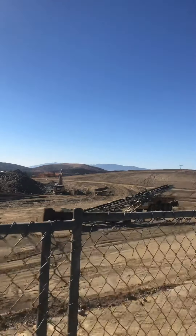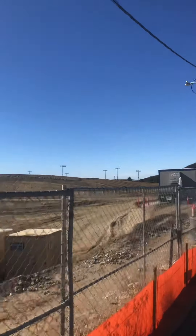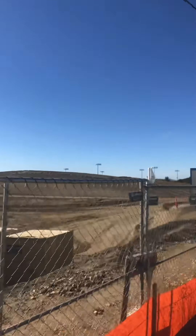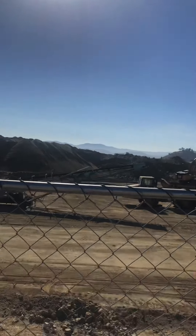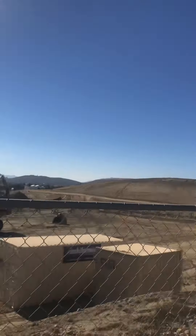So no structures yet — just containers and of course the buildings for the management, probably workers too. If you're looking from the street sign, all you can see is this big mound of dirt.